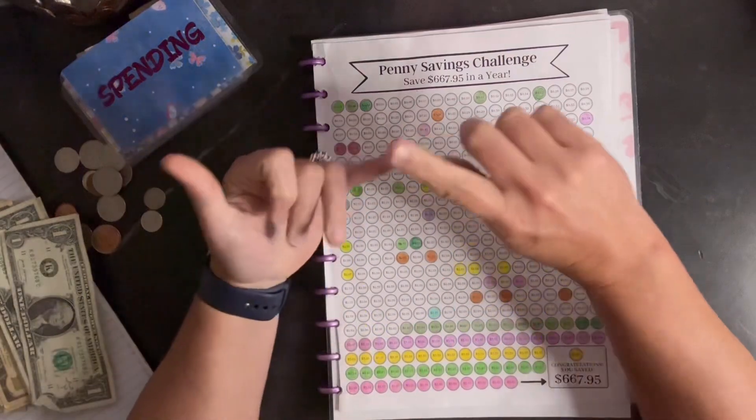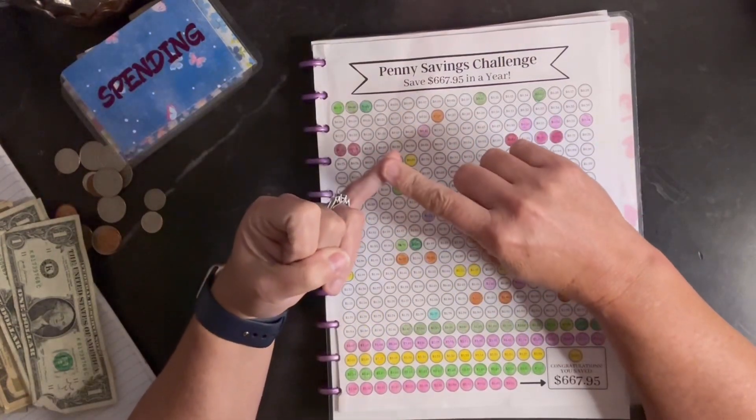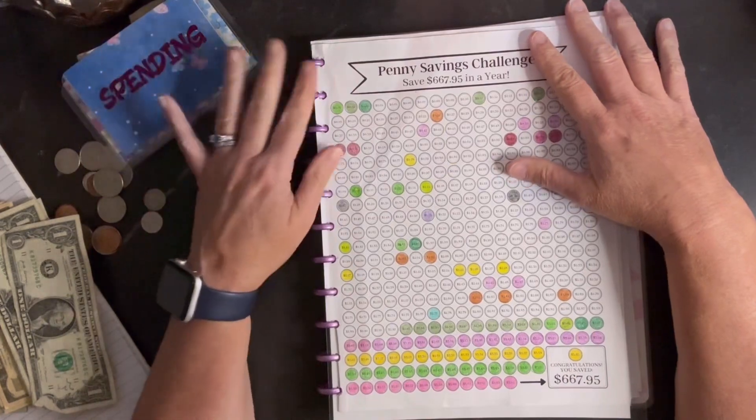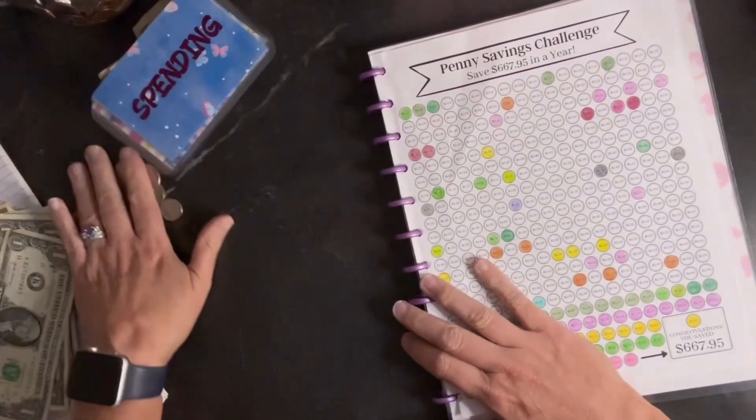Today is cash stuffing day. We'll be stuffing our high priority, we'll be doing our penny challenge, and we'll be doing our rollover. So I'm just going to jump in and get started.